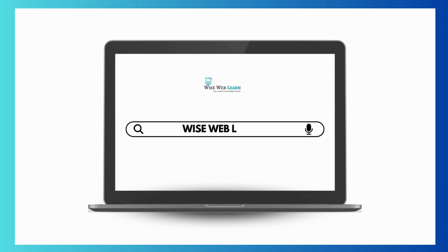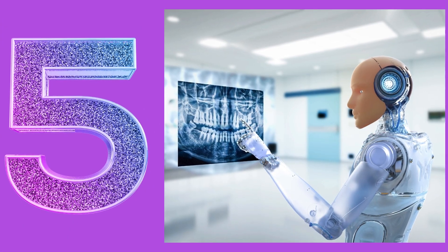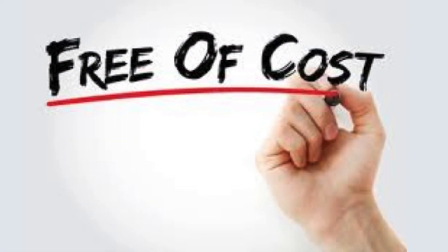Hey, welcome back to WiseWebLearn, where we make learning online fun and easy. Today we've got something super cool for you: five awesome websites that use AI to make pictures and videos without any cost.